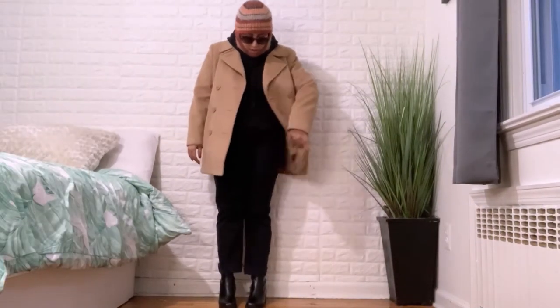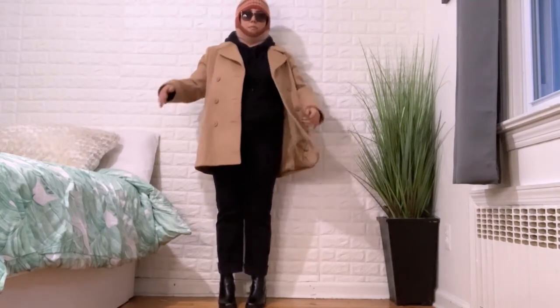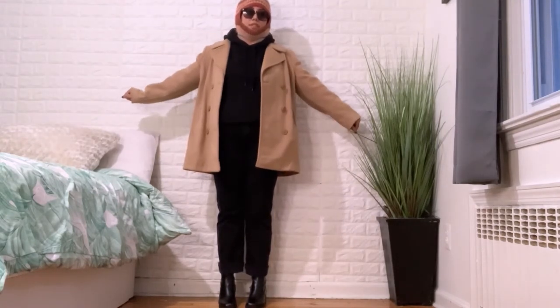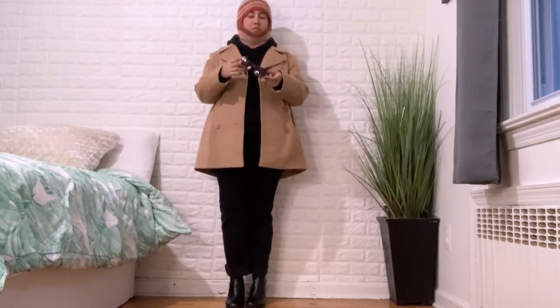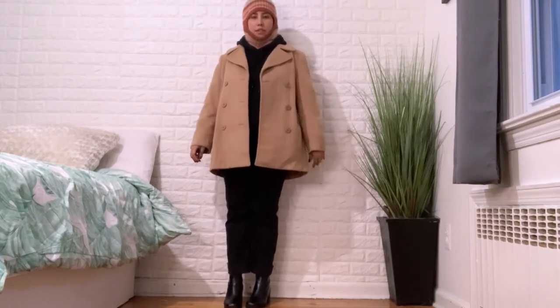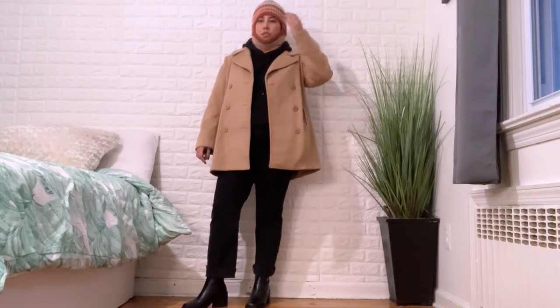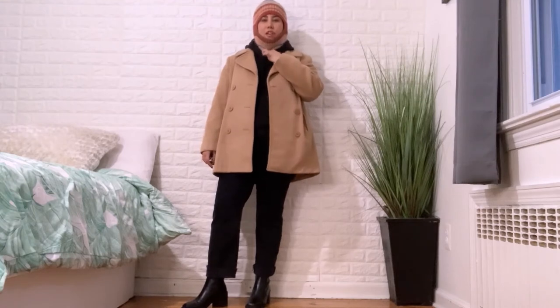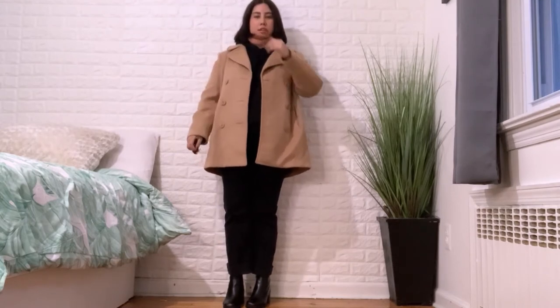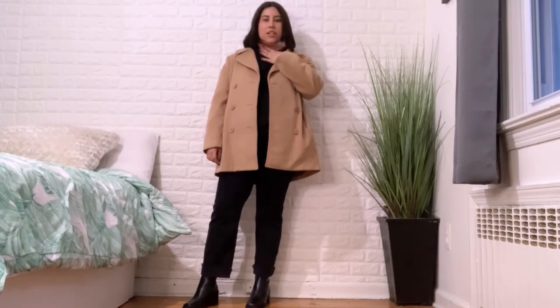This outfit uses the same pants as the last one but looks completely different: I'm wearing a balaclava, a sweatshirt, and my thrifted camel jacket. I think I look ready to go skiing! I got these square oversized glasses from Nordstrom Rack — really into that frame style right now. If you're not that cold, you can fold down the balaclava and use it like an infinity scarf for a pop of color or texture, giving you an added protective layer without fully covering your head.